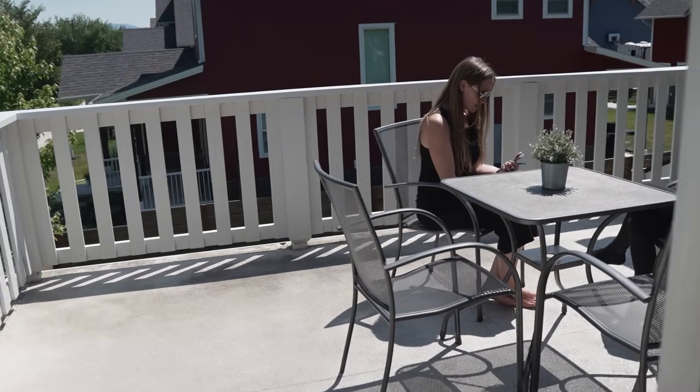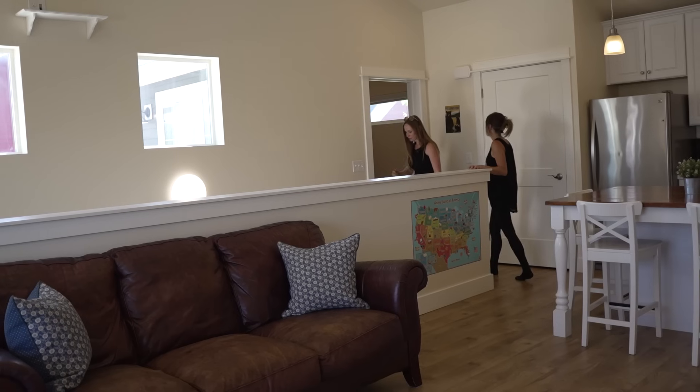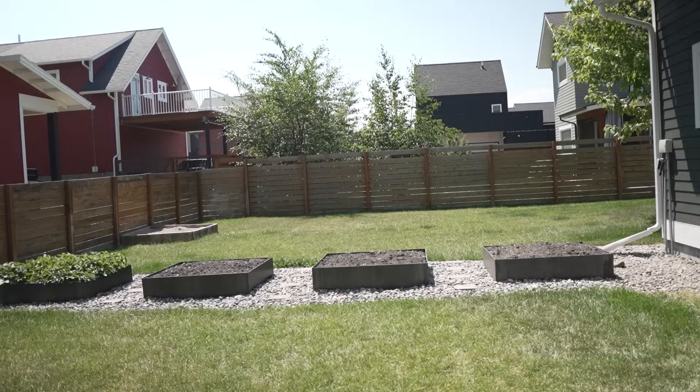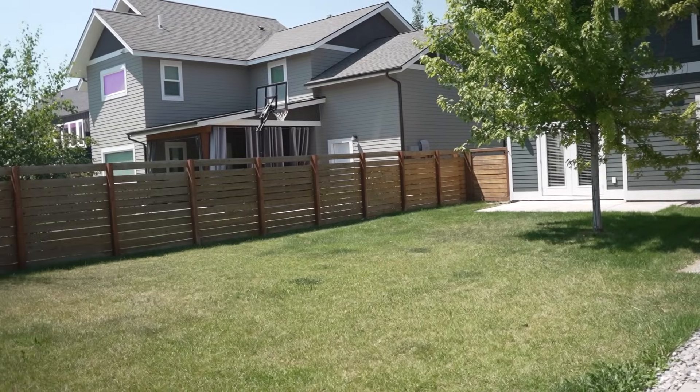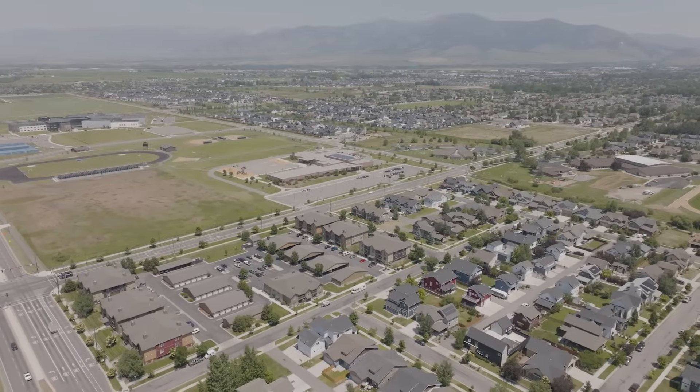So if you're looking for extra space for your family or maybe income opportunities, this actually gives you the ability to get more demand from a vacation rental or higher rents from long-term tenants. We're super excited about this unique offering.